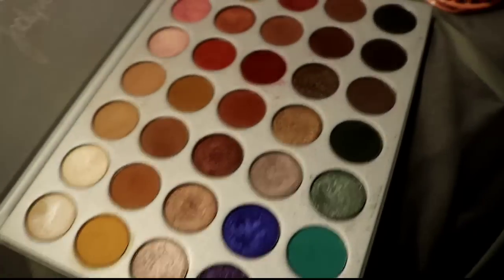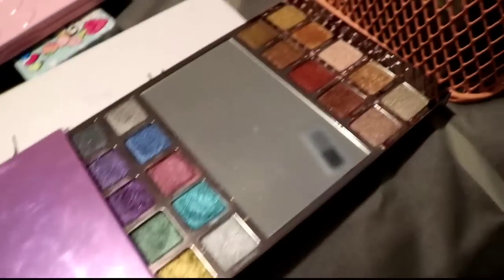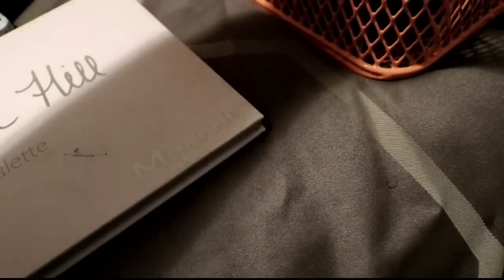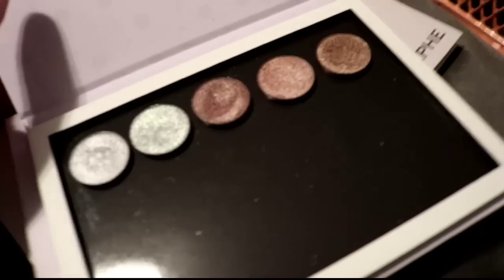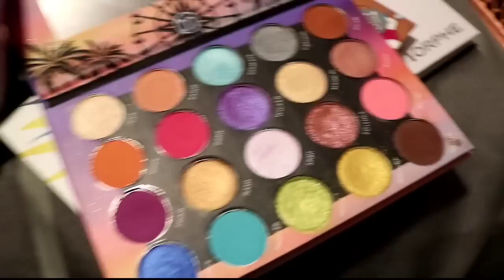Moving on — the Morphe Jaclyn Hill palette, I really like this and I'll be keeping it. Running out of space here. The Heavy Metals — of course I'm keeping this. You guys know I love this palette. We have the colors, the warm neutrals — perfect foil shades, very comparable to the Chocolate Gold Bar if you have that.